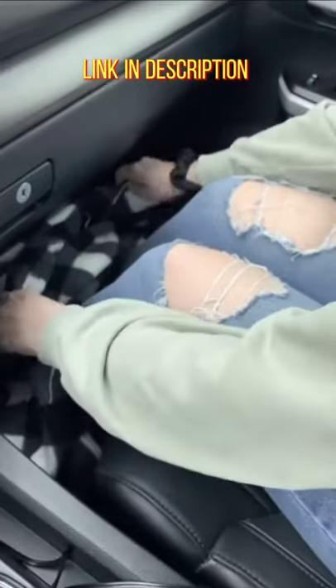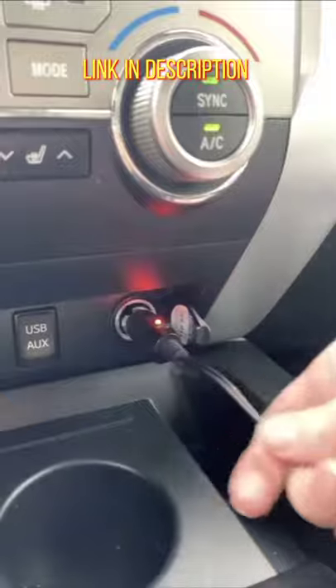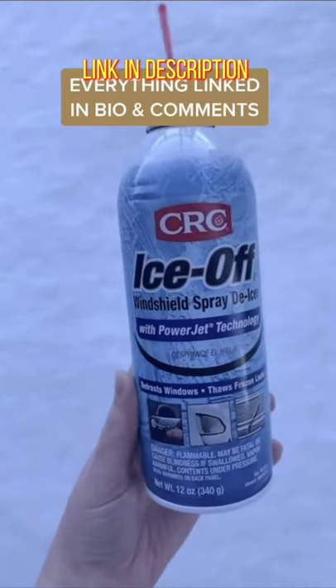Next up is this heated blanket that is great for chilly morning commutes to work and road trips. There are a few different colors and it's nice to have on hand in case of an emergency. And lastly is this de-icing spray so you can quickly defrost and de-ice your windows.